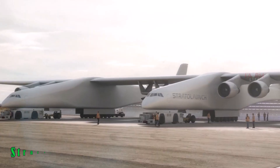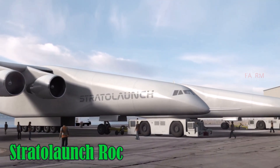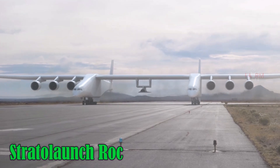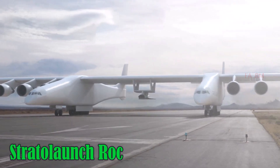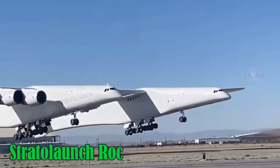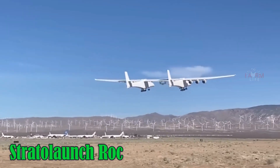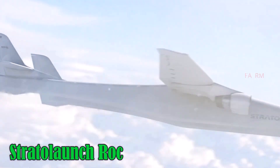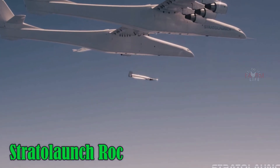Stratolaunch ROC. The Stratolaunch ROC holds the record for the longest wingspan in aviation history, measuring an astonishing 117 meters. Developed in the United States for high-altitude rocket launch missions, it has a unique twin fuselage design and is powered by six jet engines taken from the Boeing 747. It has a top speed of around 800 km/h, a maximum altitude of 10,700 meters, a range of approximately 3,700 km, and uses jet fuel.